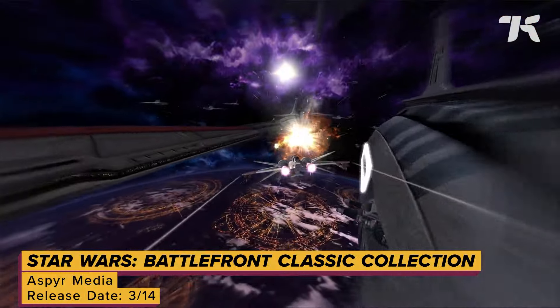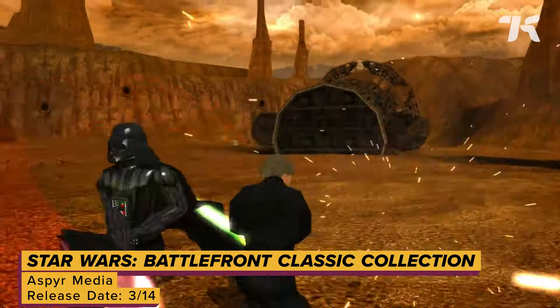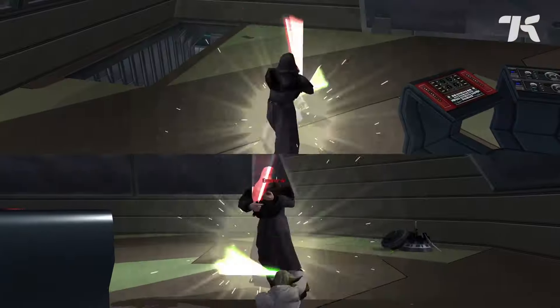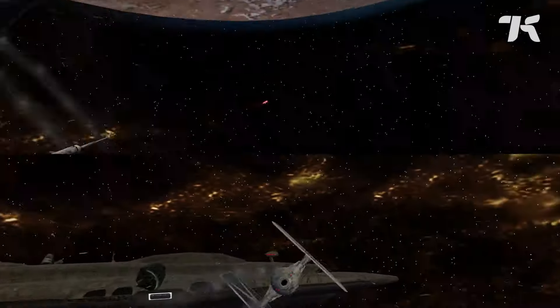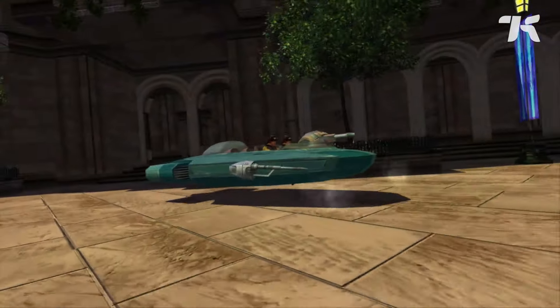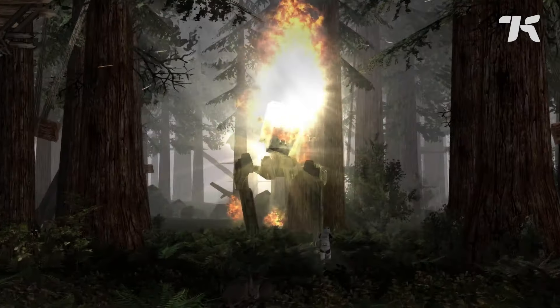2004 is so back, baby. The quintessential Star Wars combat sim returns with a remaster of Battlefront and Battlefront 2. You can play online with up to 64 players or offline as a slew of characters from the galaxy far, far away, fighting over iconic locations from the series.